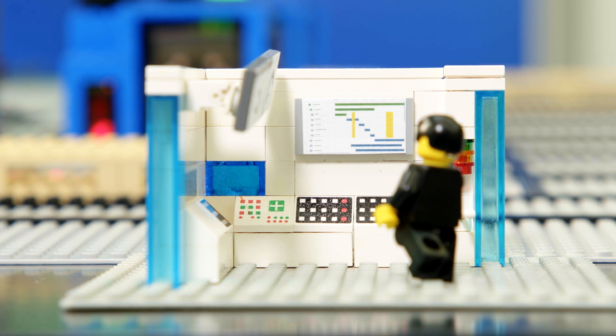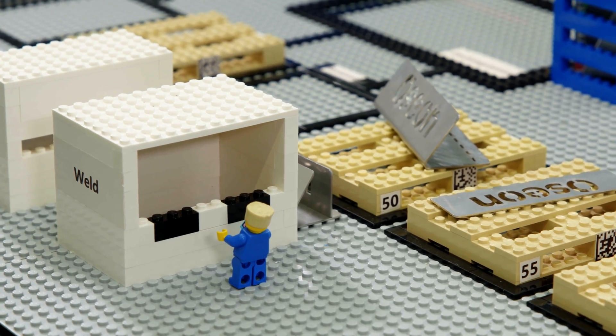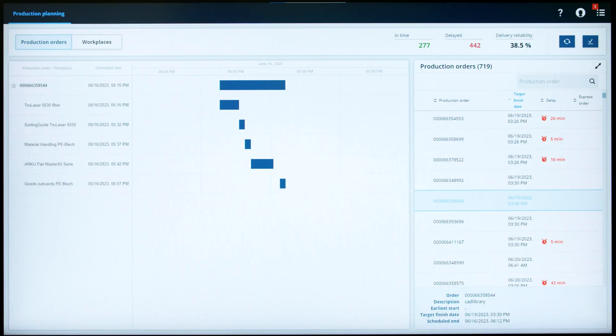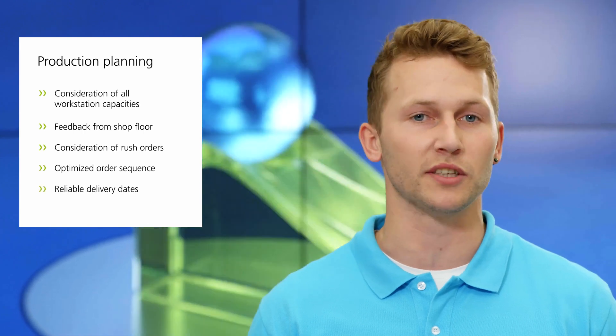It starts with production planning. Instead of complicated planning, it's easy with OSEON. Existing workstation capacities, the planned status, and all production orders are considered. Jobs no longer stress you out, because at the push of a button the entire planning is updated and all employees are informed. The result? Everything runs like clockwork — reliable delivery dates and an optimized order sequence in production.